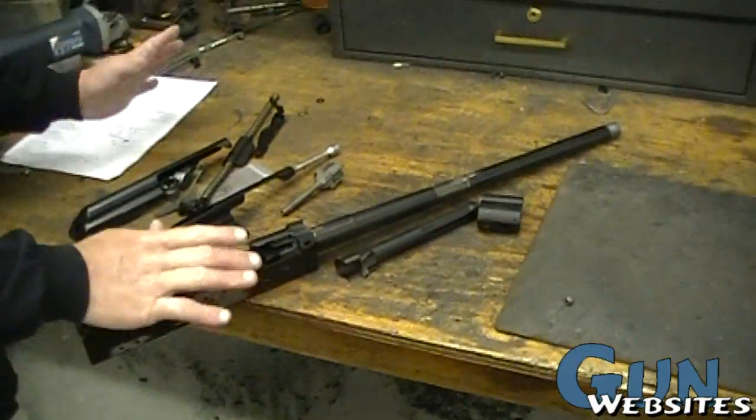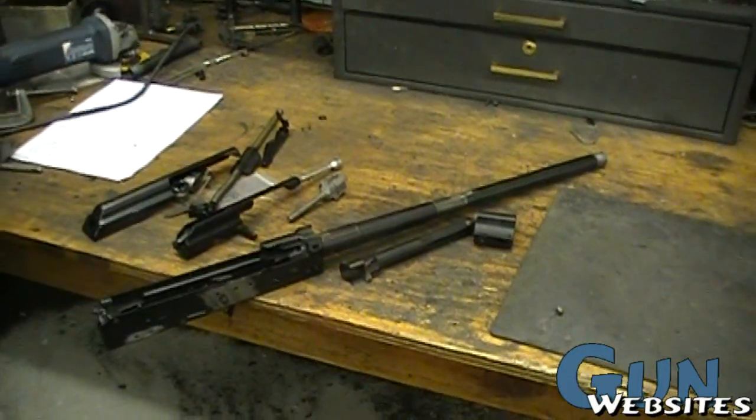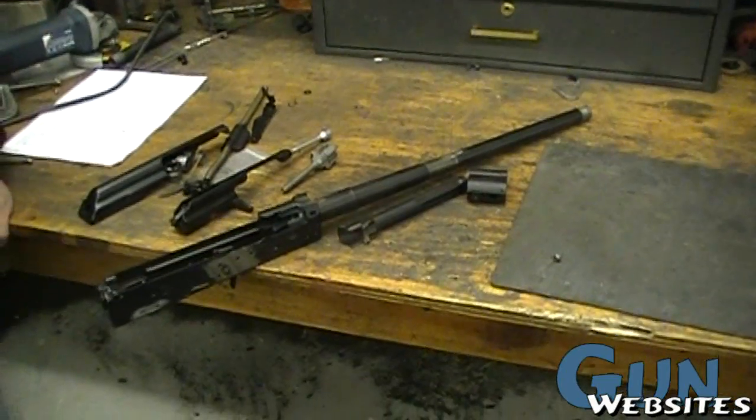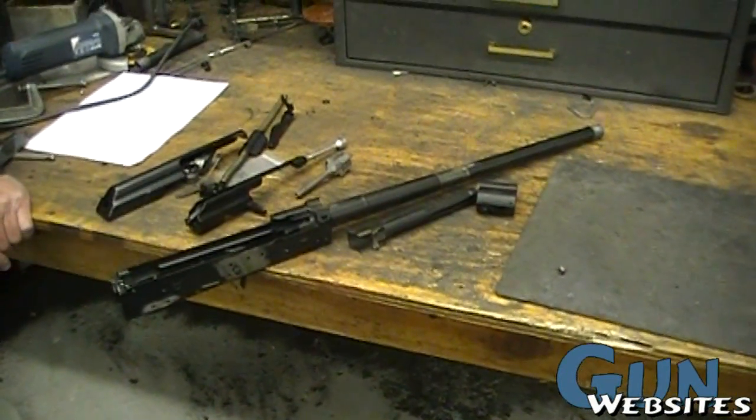I do one at a time. There'll be one gun done and then sandblasted. It goes on the table, and after I get about six or eight, then I paint — eight or so. So they do kind of go out in batches, but they get built one at a time.